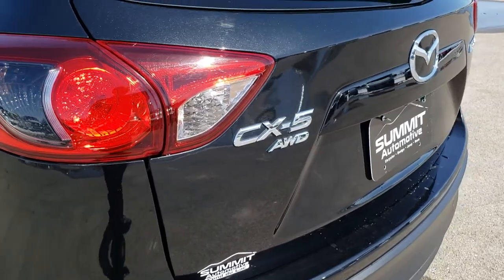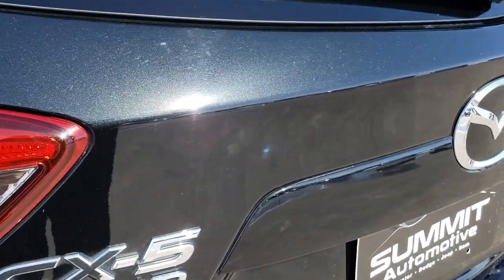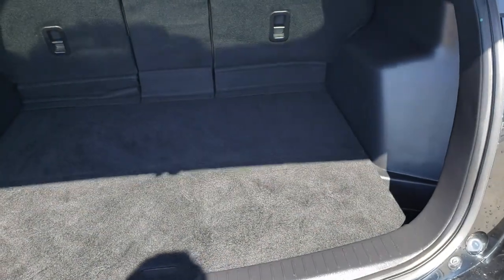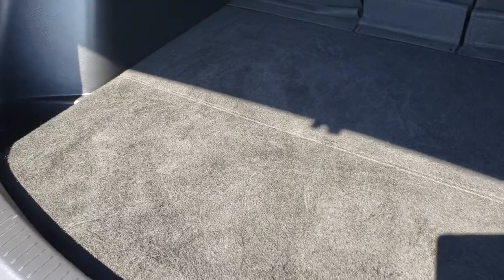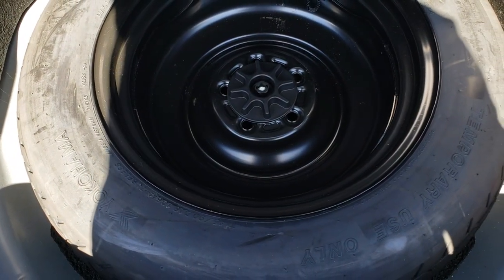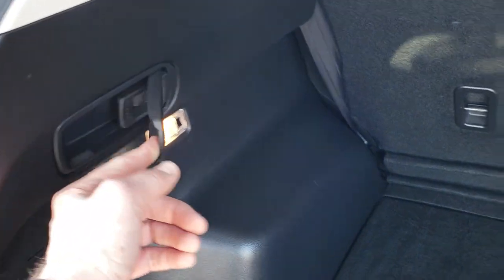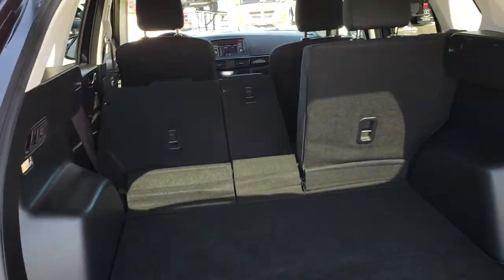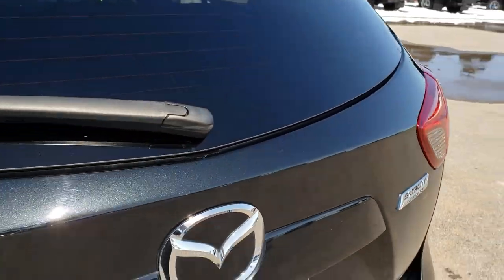This is an all wheel drive model — you can really see that metal flake in the paint there. The back storage area is in excellent condition; no rips or tears on that carpeting. Very clean. Those seats fold down for extra storage and it does have a spare tire back here. You can put those seats down with these little levers right there, which is pretty neat.